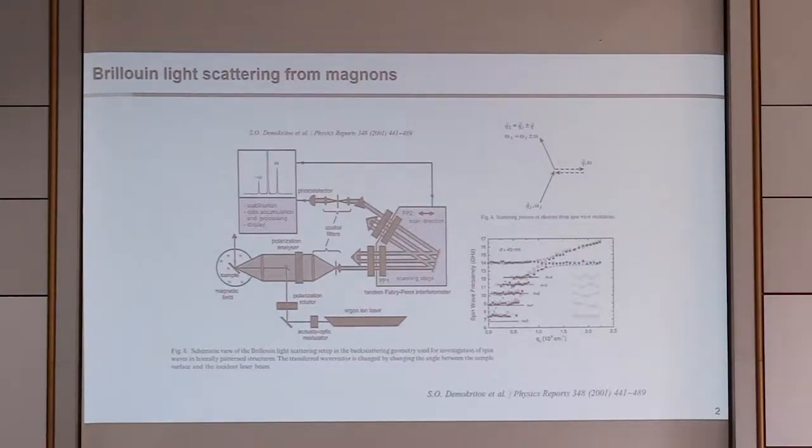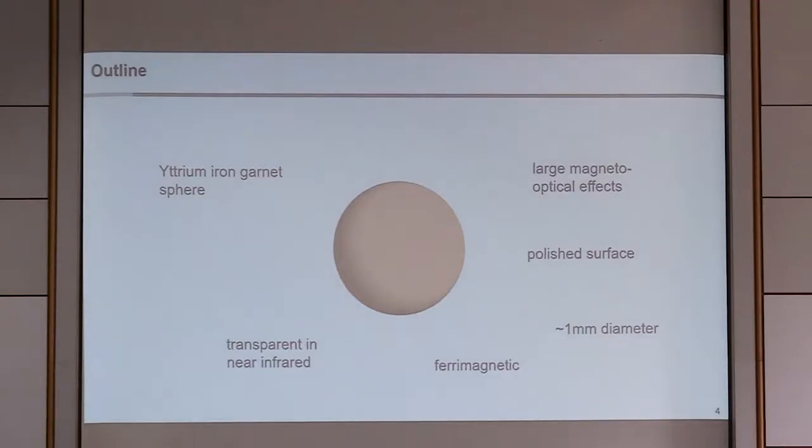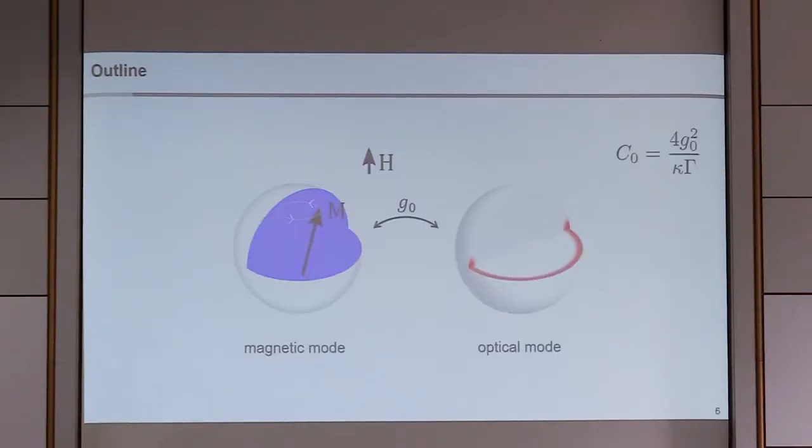We're trying to enhance Brillouin light scattering by introducing an optical cavity. Can we enhance this Brillouin light scattering using optical cavity modes? We've heard from Hong Tang this morning that yttrium iron garnet (YIG) spheres with nicely polished surfaces are favorable for both microwaves and optics, supporting both magnetic modes.